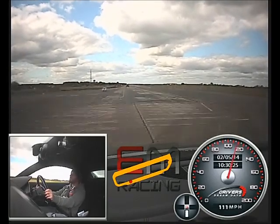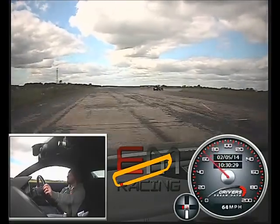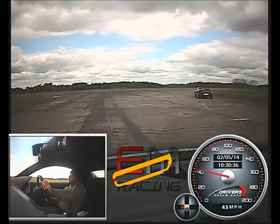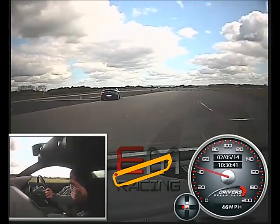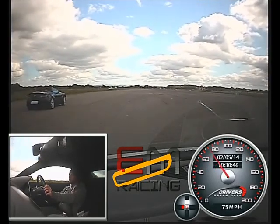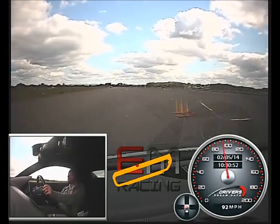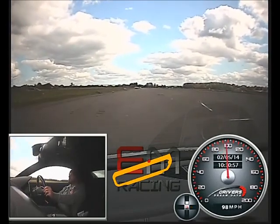Brakes nice and firm. Down to fourth. Brakes as we trail them in. Out to the left hand side. Out wide. We'll indicate right now that they should move out of our way. Wait for it. Power, power past them. Up to fifth. Through the cones. Power off. And heavy brakes now.